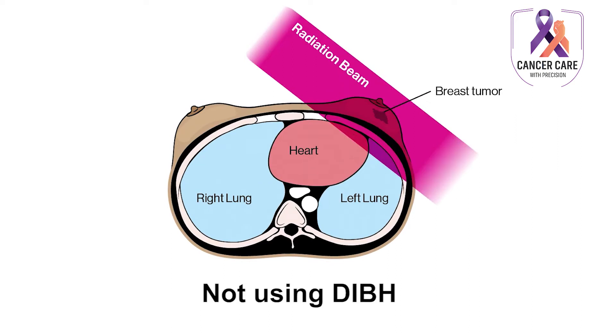That can increase the risk of cardiac side effects to this breast cancer patient and can reduce the lifespan of the patient due to cardiac complications.